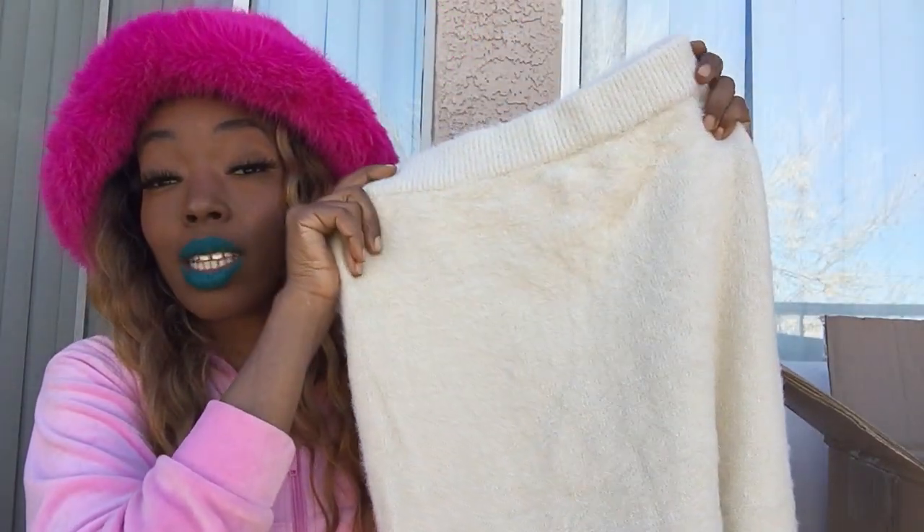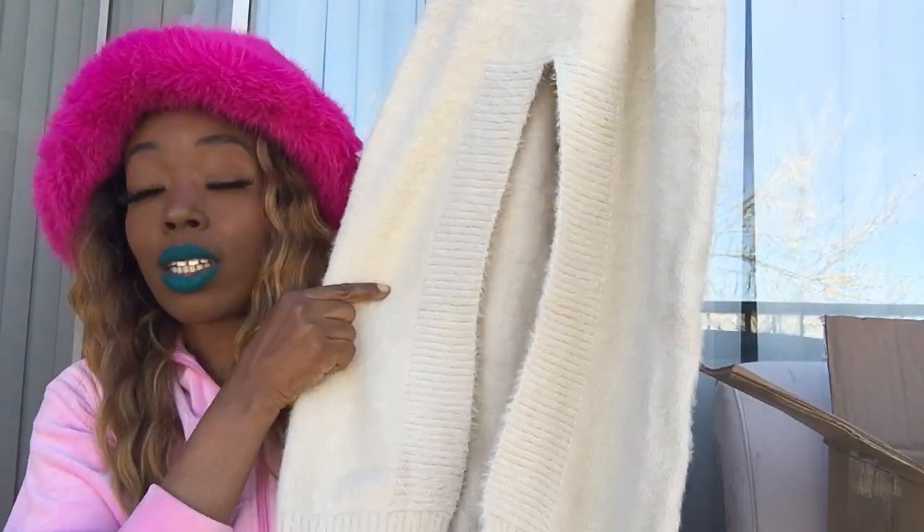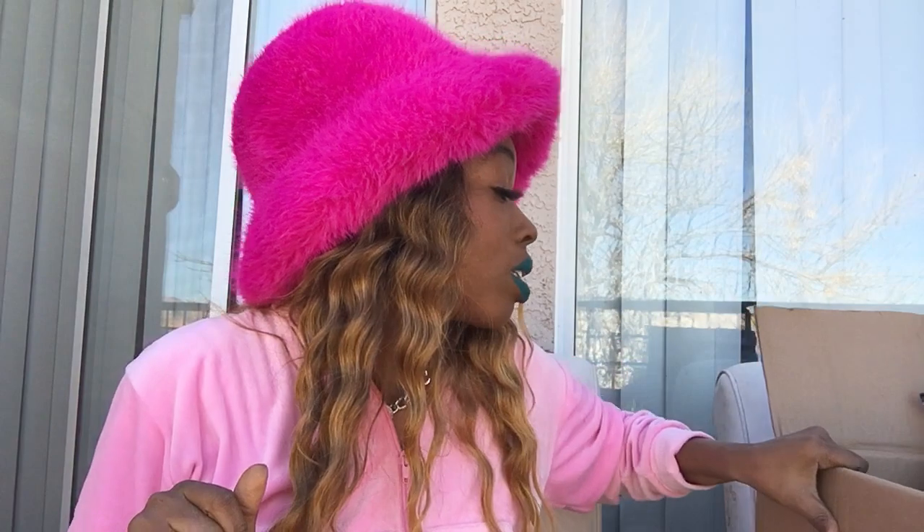I also picked up this skirt — it's giving cashmere but it's not cashmere. It's a light tan color with a split. The skirt is so thick that after spring I'll have to put it away because I live in Vegas and it gets triple digits here. It was originally $25 but I got it on sale for $7.50 — amazing quality. It runs a little big so I could have sized down, but I'm obsessed with it.